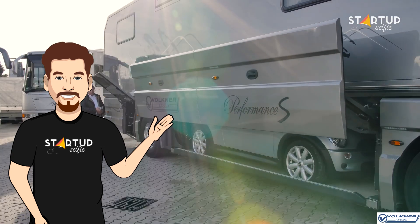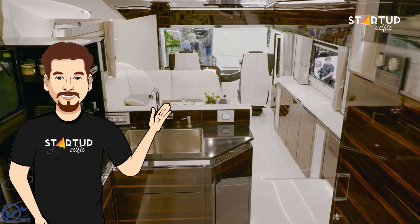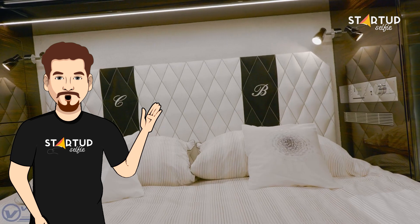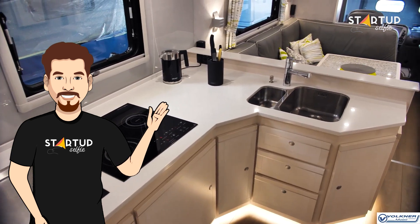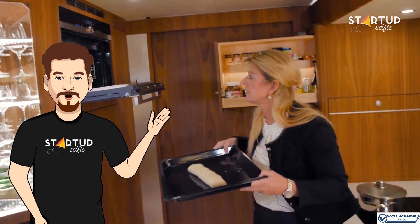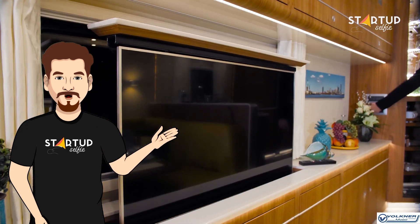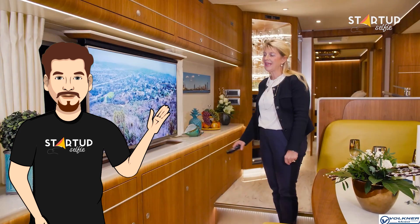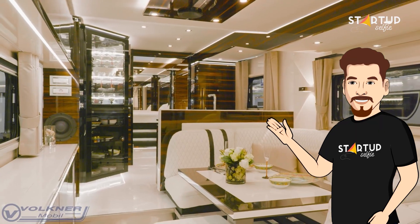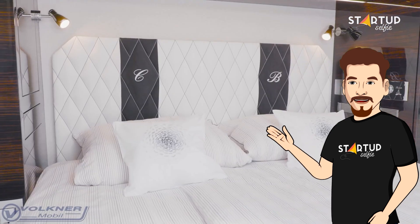While the garage appears to be the most striking feature, there's enough glamour in the interior. Volkner Mobil mentions that the furniture is made from the highest quality leather and wood, and the stone tiles in the kitchen are a beauty to behold. There are other amenities like a fridge, freezer, microwave, dishwasher, and an awe-inspiring entertainment system.